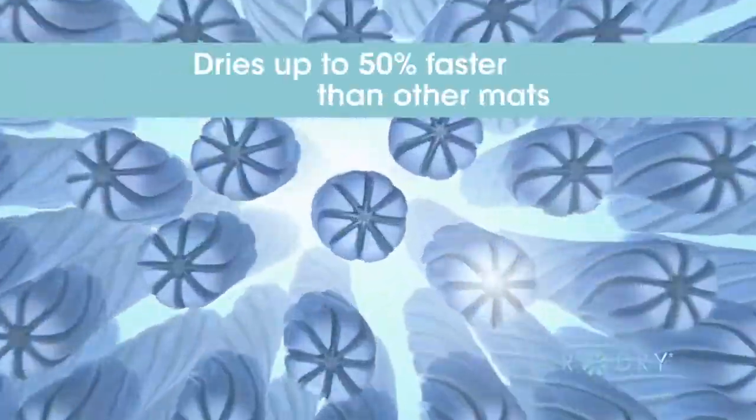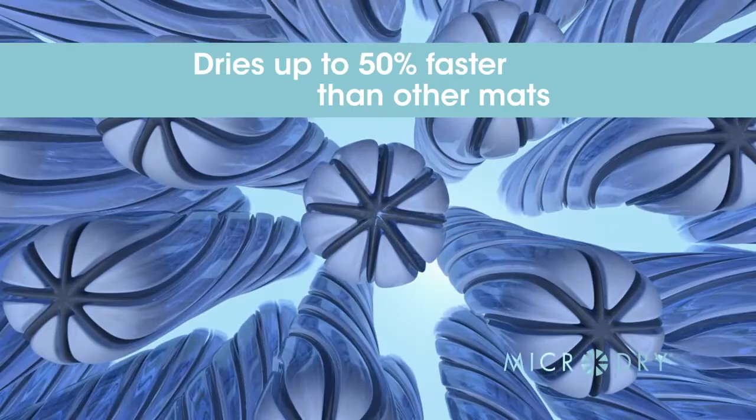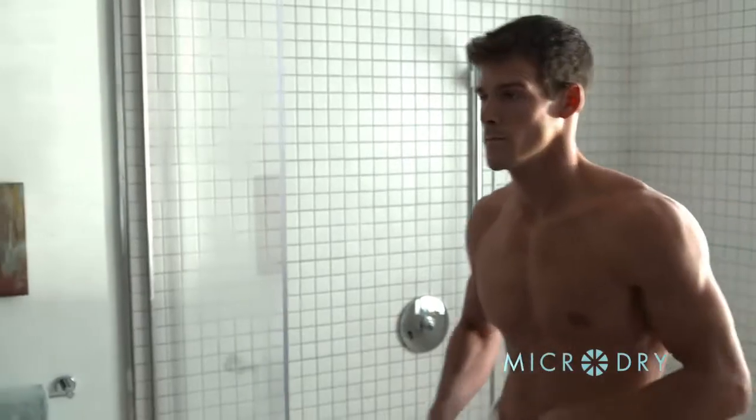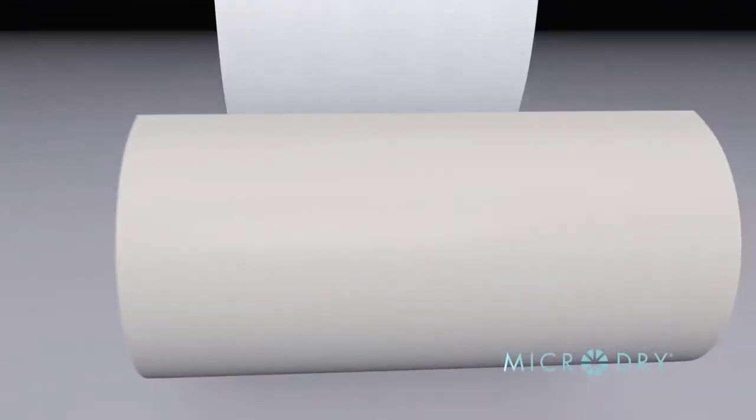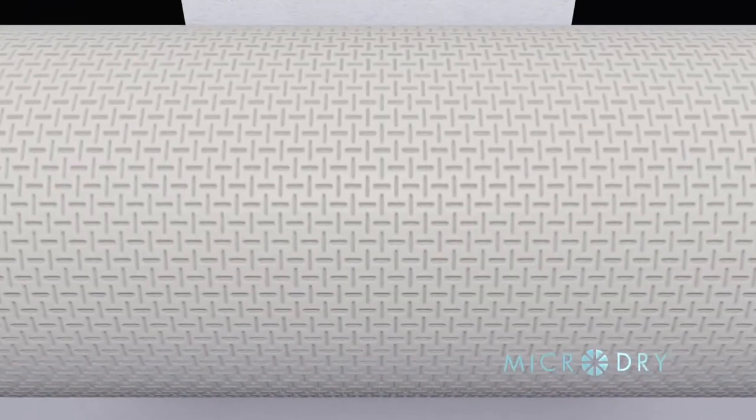It's softer than silk and more absorbent than cotton for a dry and cozy surface, shower after shower and bath after bath. The base is a unique GripTek SBR that maintains a secure hold.